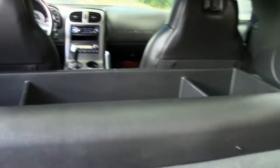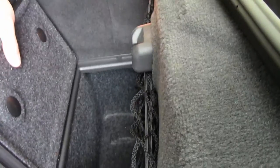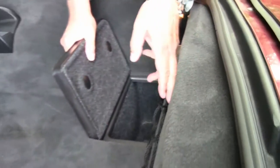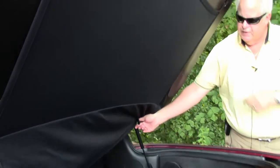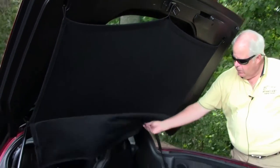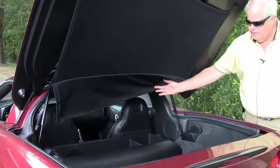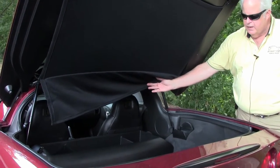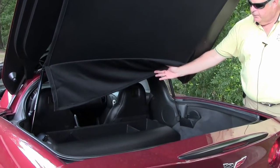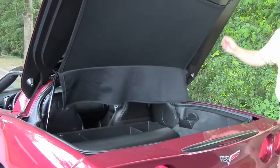It does come with these deep storage wells along with a cargo net. And also this cargo cover itself — as you can see I'm holding the drop — so when it closes down it's 90 degrees perpendicular. You cannot see what's in the hatch, so if you do have valuables in there it is definitely a plus. We wanted to show you the hatch volume on this because we've been asked.